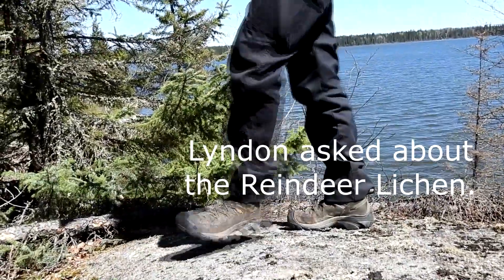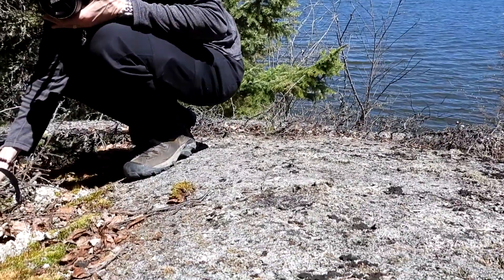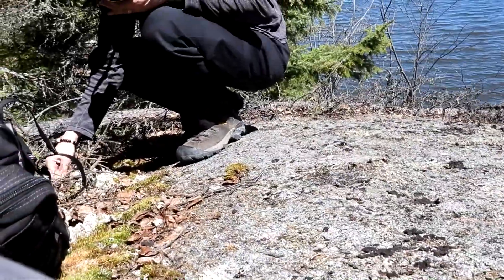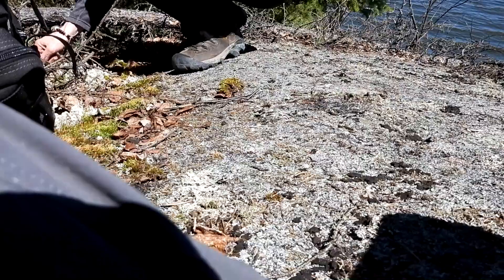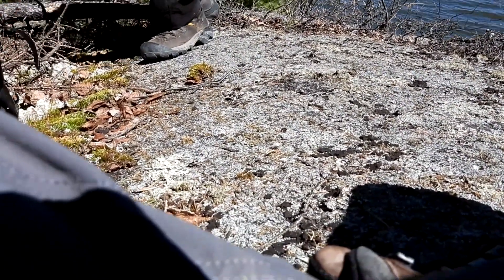We noticed we were stepping on lichen — it just crunches. It is alive — it's lichen. As soon as it rains they just soften right up. If you step on them they break and they die, though they will regrow. It takes some years though. We usually try not to step in them, or we only step in each other's tracks.